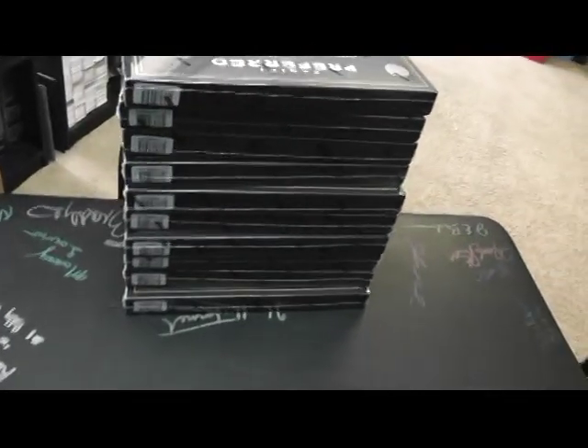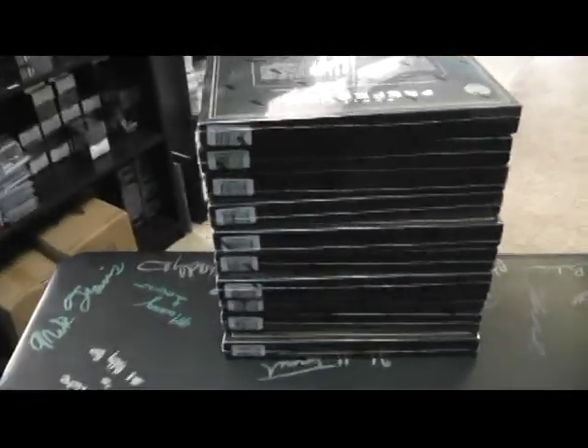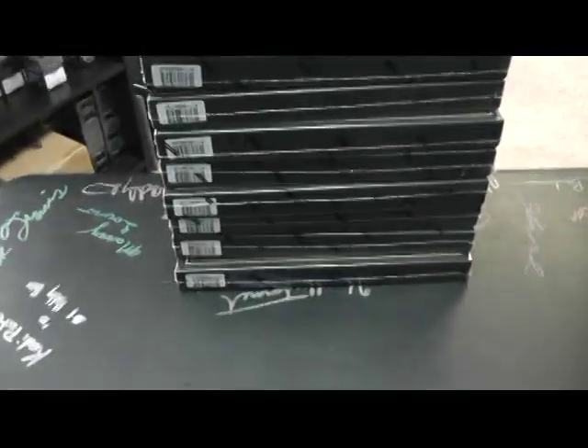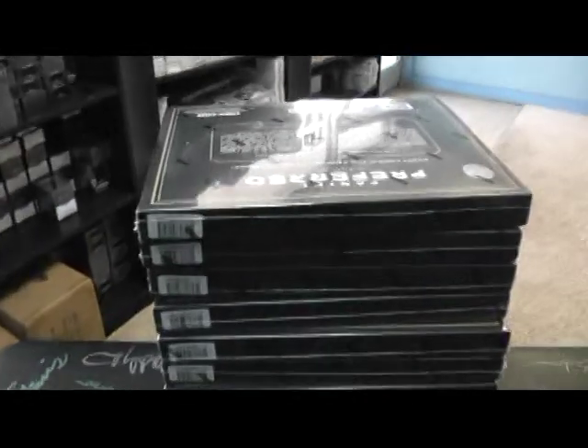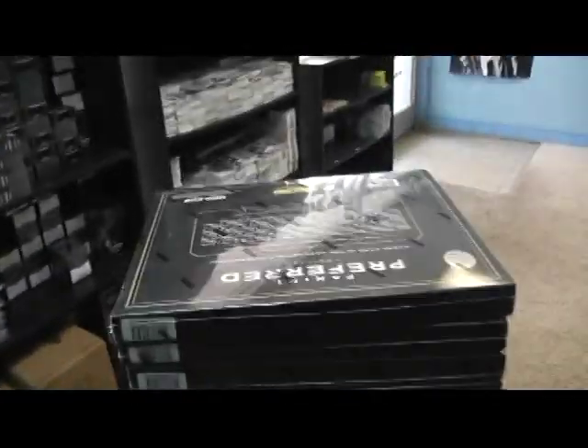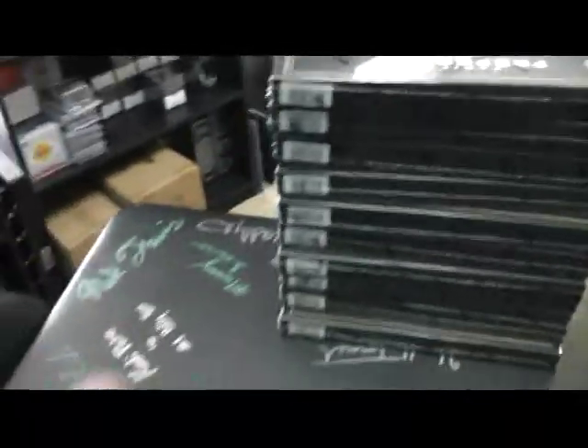Let's see what die we should use. I guess we'll use the 12-sided one. We'll go from top to bottom, man — one through eleven. Actually, one to ten. I don't have a ten-sided one, so this is twelve. One on top, ten on bottom. We'll roll it and see which one it gives you. If it's eleven or twelve, we'll go again.